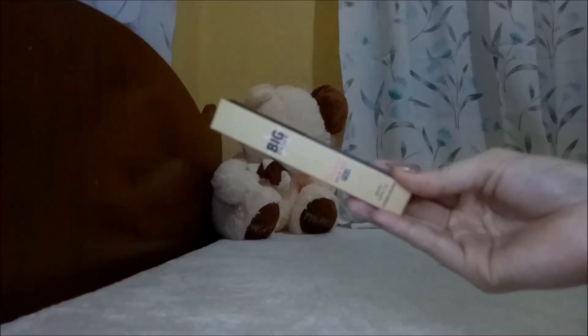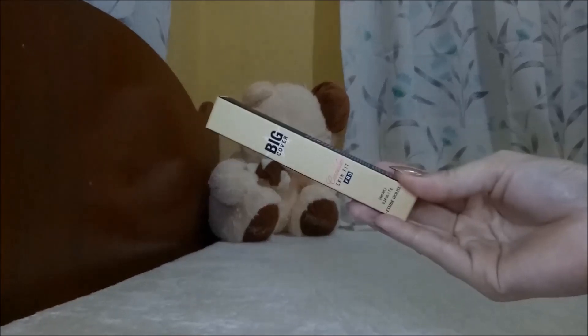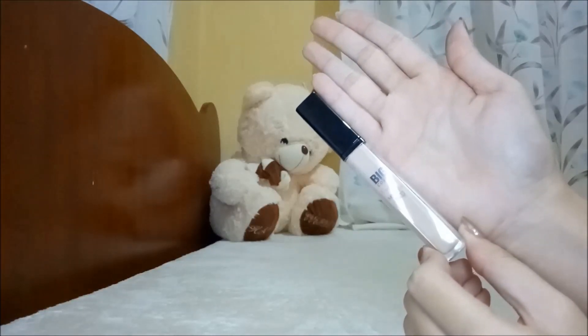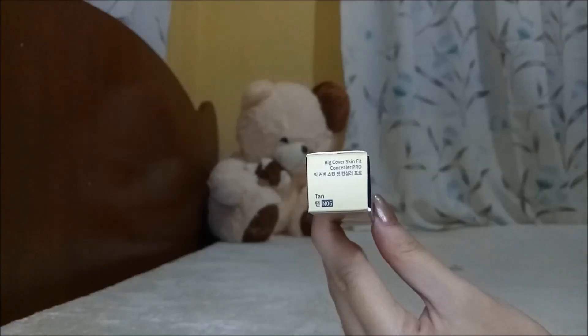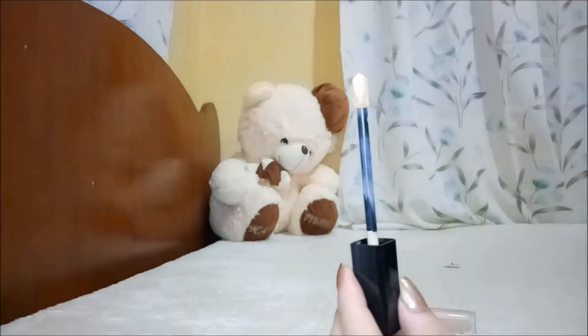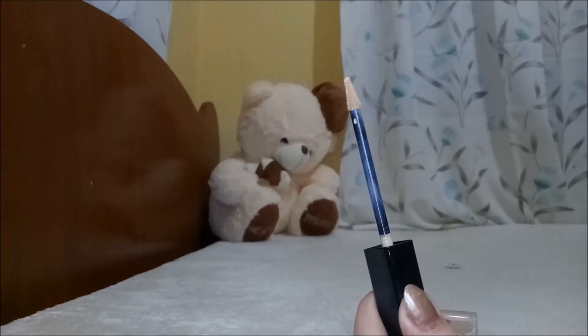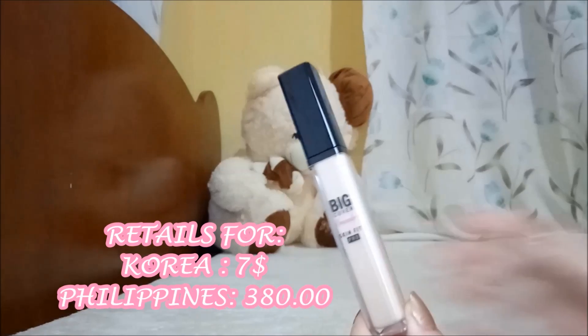Today we're reviewing the Big Cover Skin Fit Pro Concealer by Etude House. It comes in an acrylic container in shade 10, which is the darkest shade available, with a doe-foot applicator that is very hygienic. I bought my first one from Korea for seven dollars, and my second one from Etude House at SM City Illa for 380 pesos.